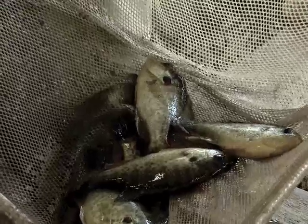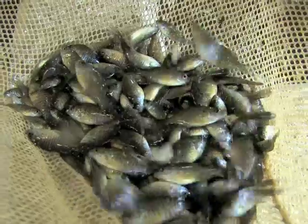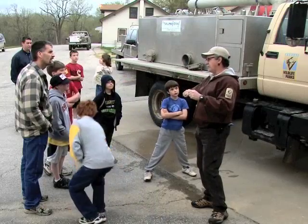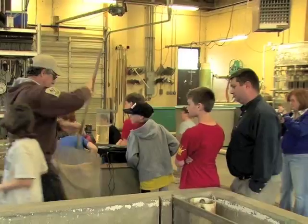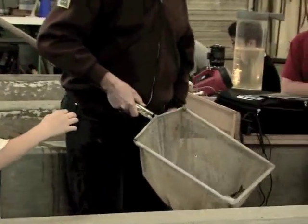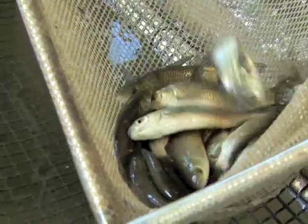Other fish species raised at Farlington include red-ear sunfish, hybrid sunfish, sauger, saugeye, striped bass, and wipers. As with all Kansas fish hatcheries, tours are available at Farlington by special arrangement. Seeing the work of a fish hatchery provides fascinating insight into the maintenance of Kansas fish resources. I'm Mike Blair for Kansas Wildlife and Parks.